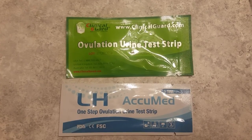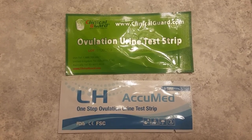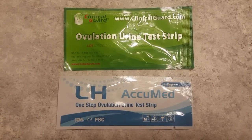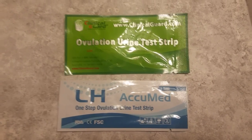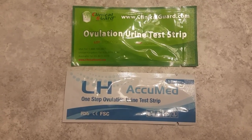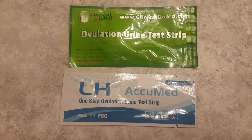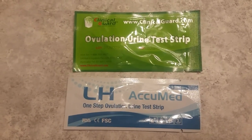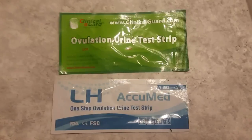I'll be doing two different ovulation tests. I'm doing ClinicalGuard, which is the normal brand that I use, and I'm also trying the AccuMed ovulation test. I am currently on cycle day 20. I should be ovulating within the next two days, so I'm going to go ahead and do these tests and show you the results.